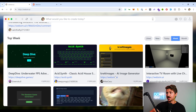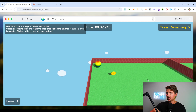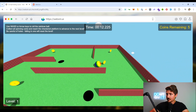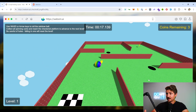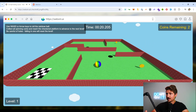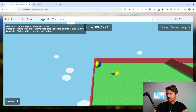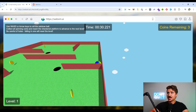Let's go back and check out some of the other top ones this week. Here we have a 3D ball rolling game — let's see how this turned out. This is kind of cool. All of this is generated using AI. This is really cool.